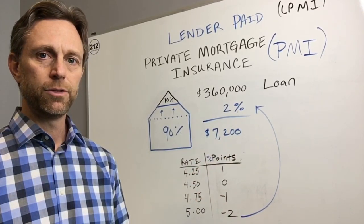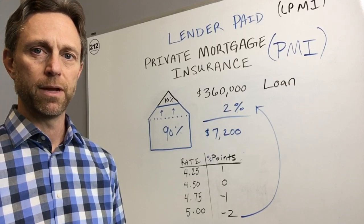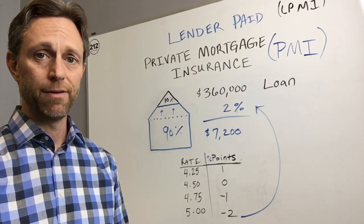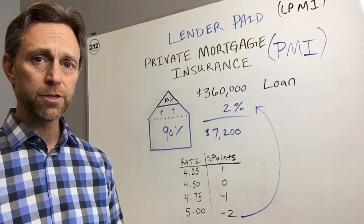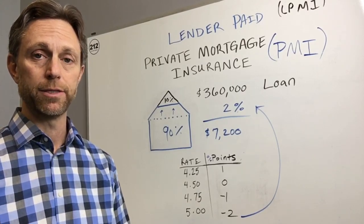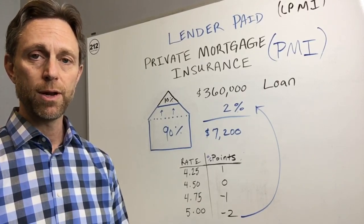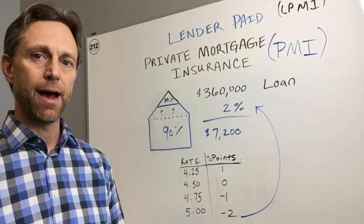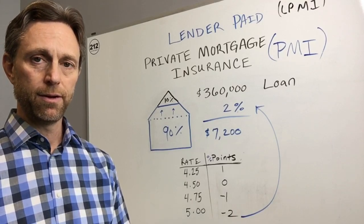So how do we get that seventy-two hundred dollars as a lender to pay that policy for you? Not only would you not have an out-of-pocket cost, you would not have any monthly cost. This is essentially a lender paying the policy up in advance for you. The only way that we can pay that policy is to get a rebate back from the market in terms of interest rates.